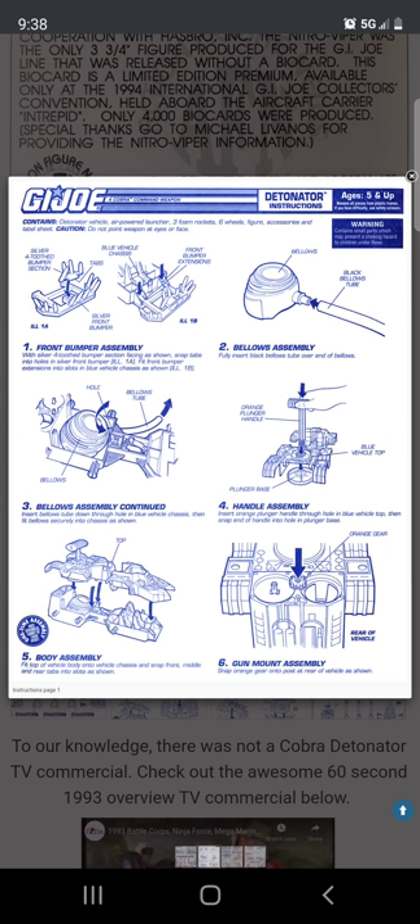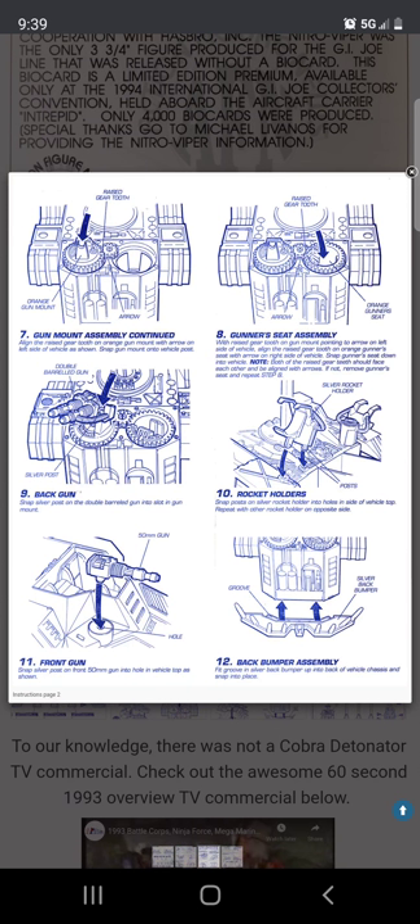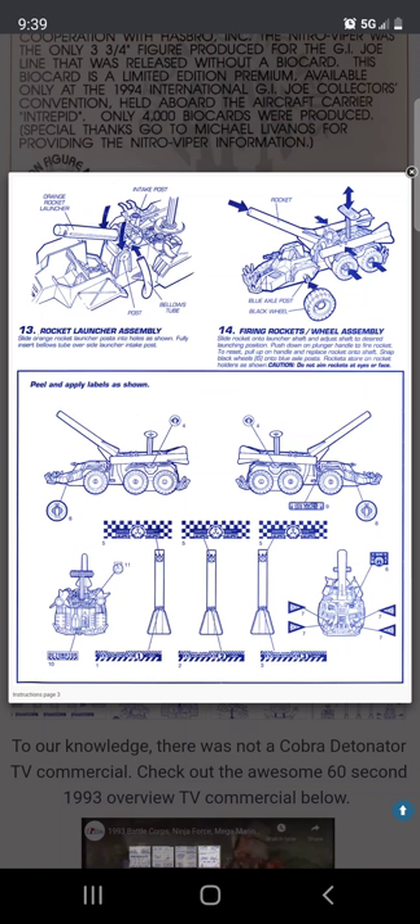This is how you assemble the vehicle — you attach the bellows into the center of the vehicle so you can use the plunger handle to launch the foam rockets. There are also gun turrets on the back which are geared, so when you rotate the gun turret the figure inside the gunner seat actually moves. I thought that was pretty cool.